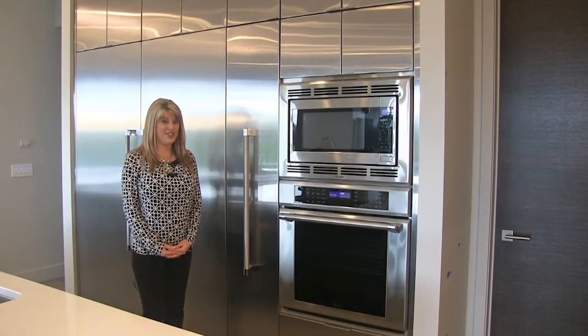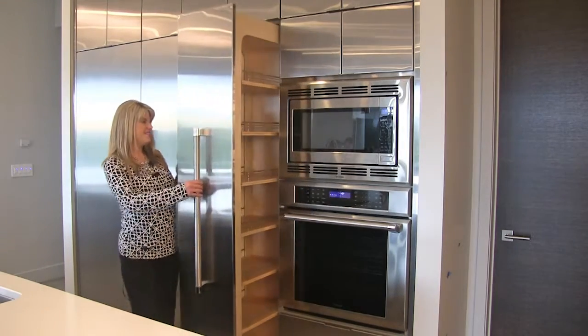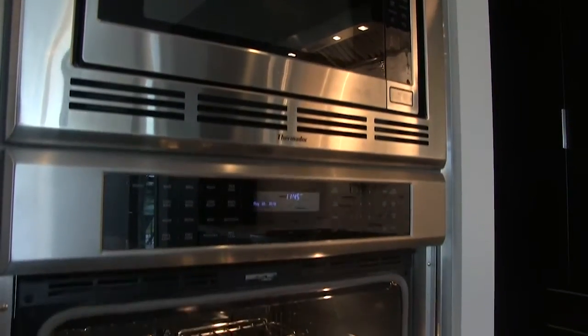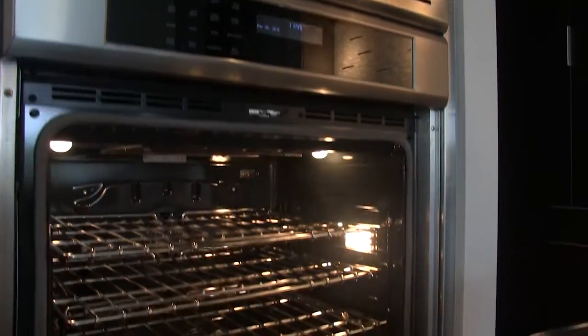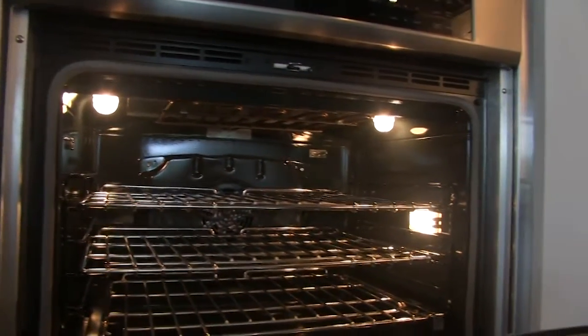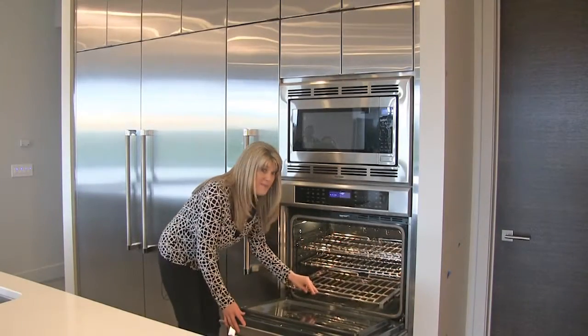A really neat hidden feature of this kitchen is the spice rack — very clever. Now let's talk about the cooking. We have a double stack: a microwave on top of a 30 inch oven. The 30 inch oven has lots of features — it has an easy slide rack and a neat probe.